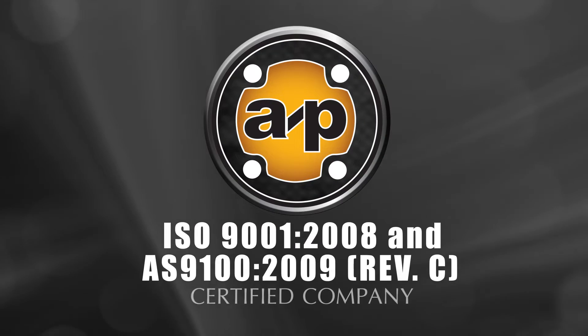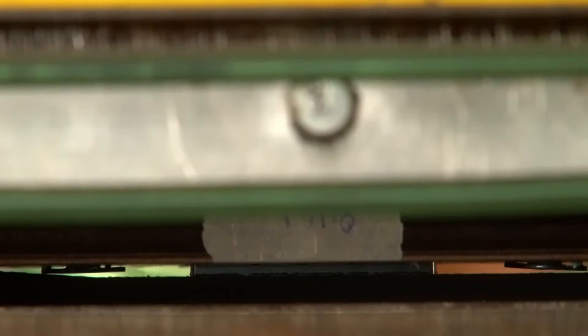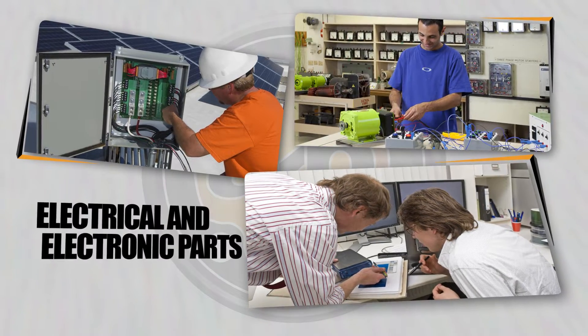As an ISO 9001 and AS9100 certified company, All Products follows the exacting requirements of the aerospace, electrical and other precision critical industries.